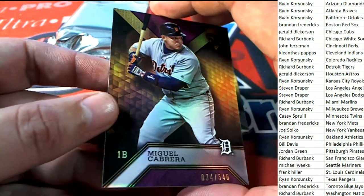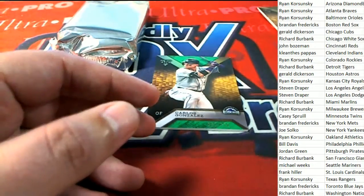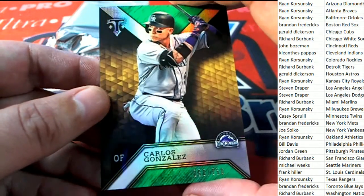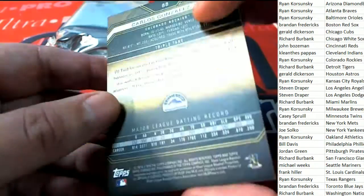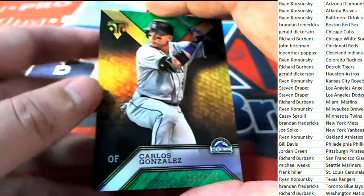Here's a Cabrera — 34 is the number on the Cabrera, that's Richard B. with that parallel. And then Carlos Gonzalez — Ryan Kaye hits this parallel, numbered to 250.